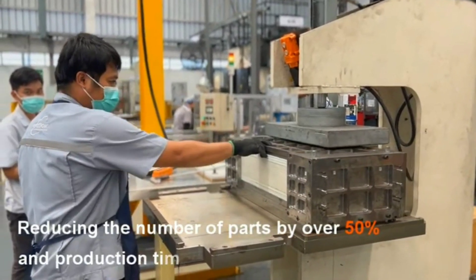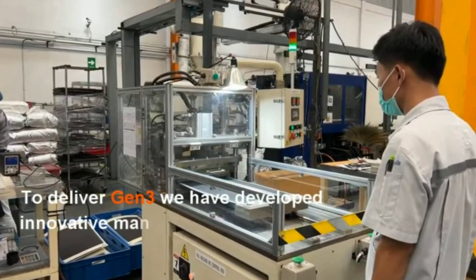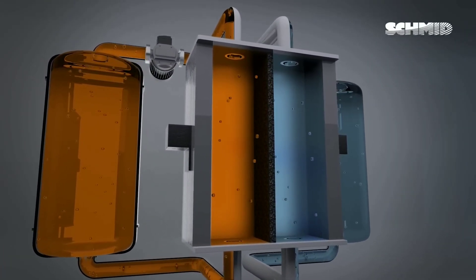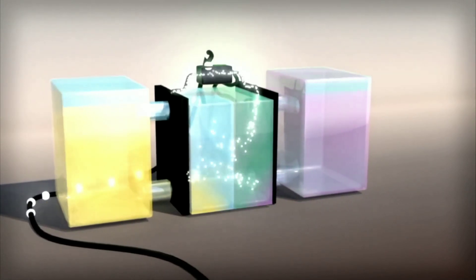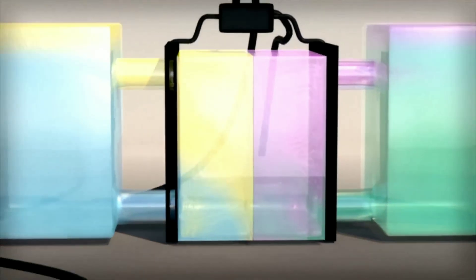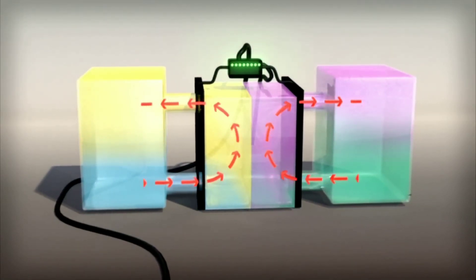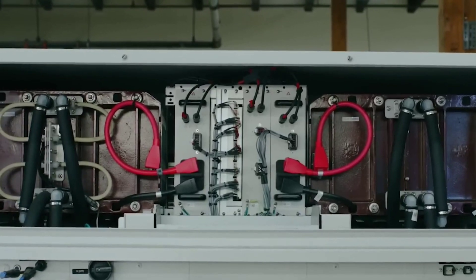Another challenge is performance. Redox flow batteries have lower energy density and power density than lithium-ion batteries, meaning they can store less energy and deliver less power per unit volume or mass. This makes them less suitable for applications that require high power output or compact size, such as electric vehicles or portable devices. Moreover, redox flow batteries have technical issues such as electrolyte degradation, membrane fouling, shunt currents, and leakage, which can affect the efficiency, safety, and reliability of the battery.